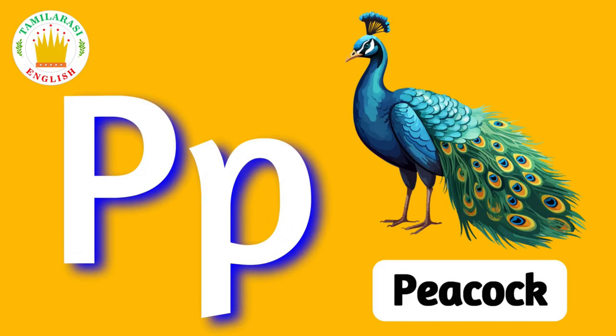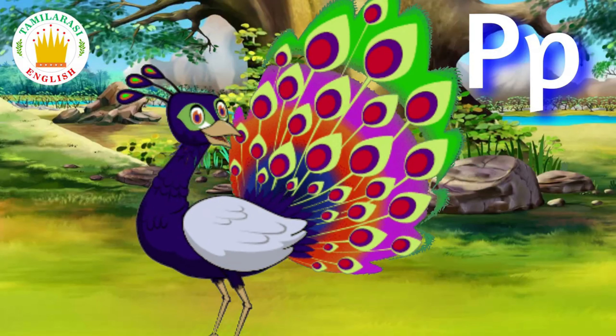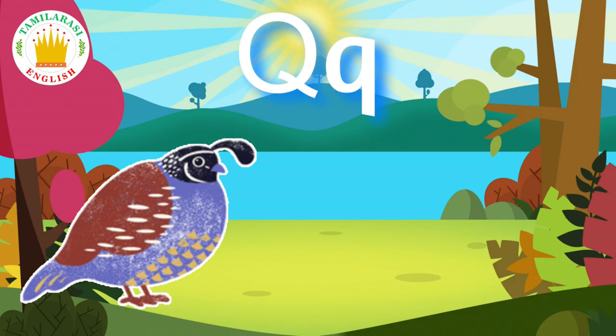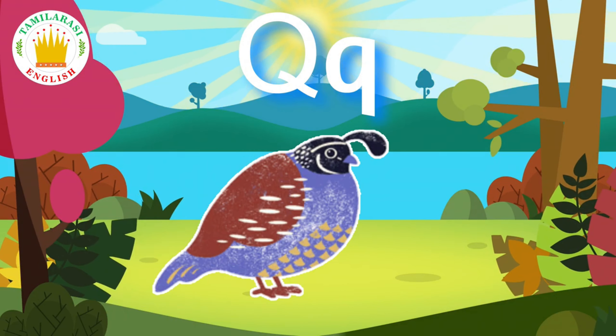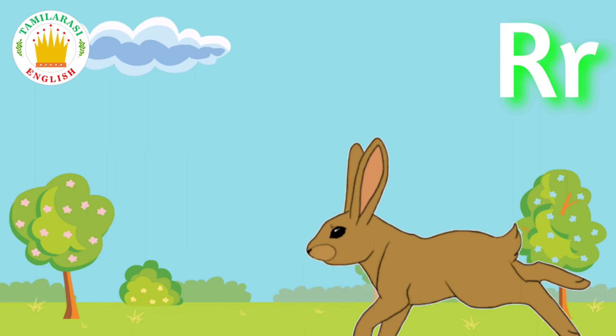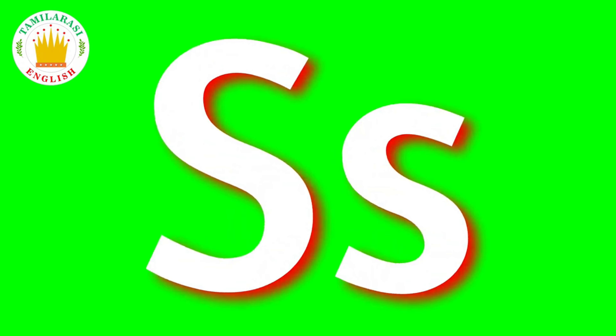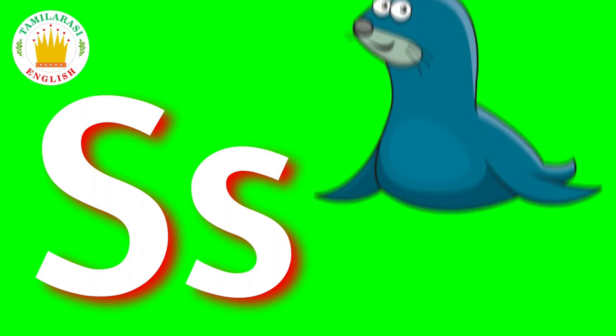P. P is for Peacock. Q. Q is for Quill. R. R is for Rabbit. S. S is for Seen.